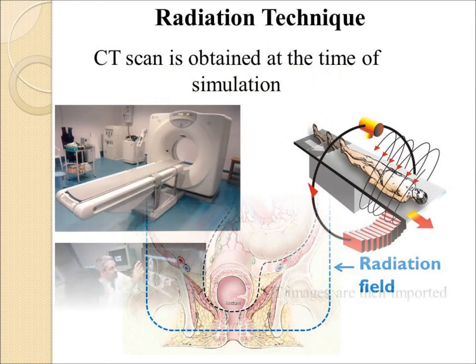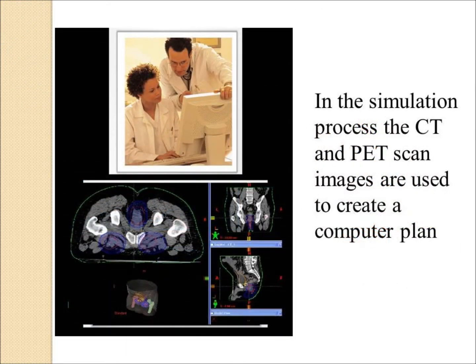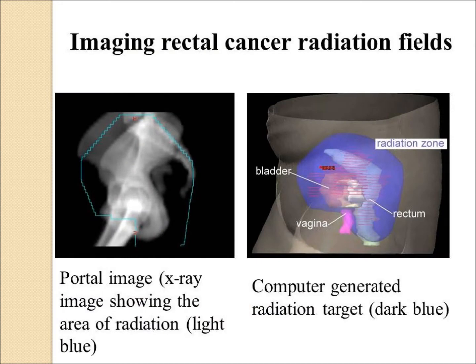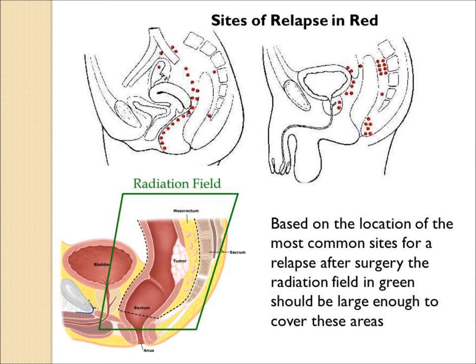If a patient is going to receive radiation, they would normally start with a so-called simulation. A CAT scan is obtained at this time. The patient's body is brought into the computer system and the organs are targeted or imaged. The radiation oncologist will then develop a radiation field or portal that will cover the areas he considers at high risk, shown in dark blue in this picture, using anatomy and the history of where these cancers typically recur.